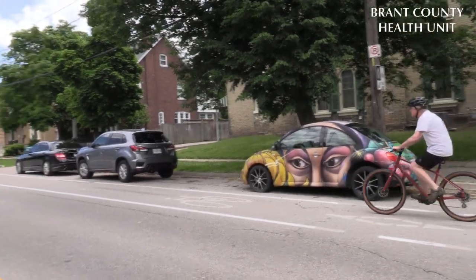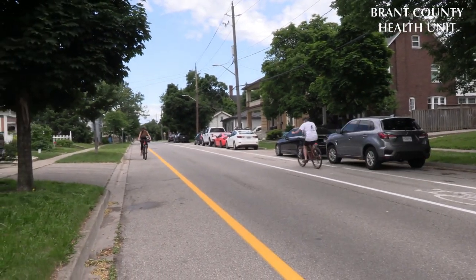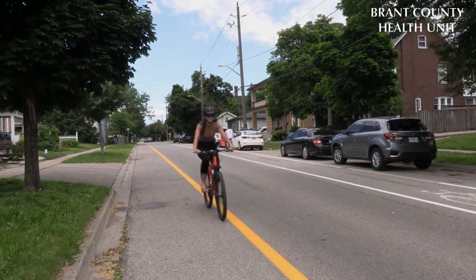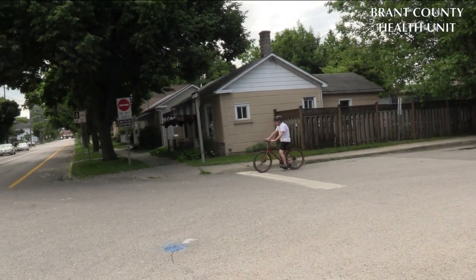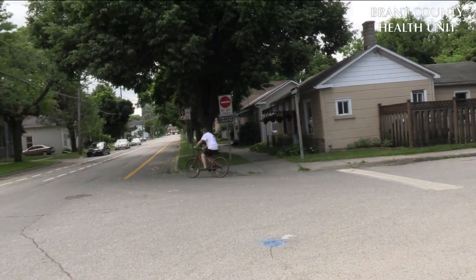The Contraflow lane looks slightly different to a regular bike lane. Instead of a white solid line, a solid yellow line is used to separate bicycle traffic from motor vehicle traffic. Cyclists traveling in these lanes are permitted to ride in the opposite direction of traffic.